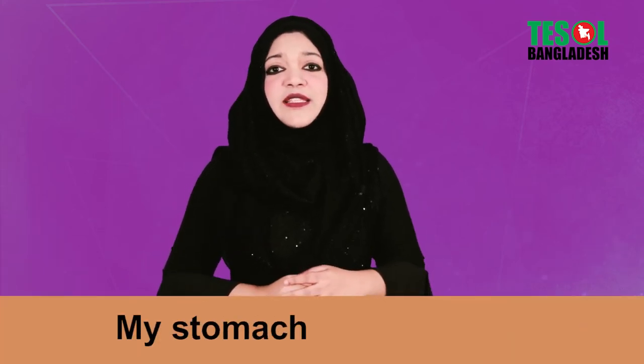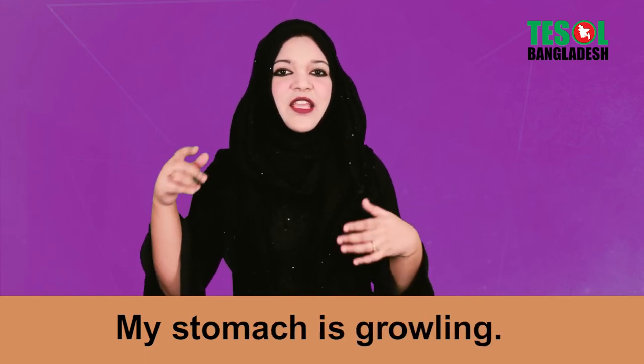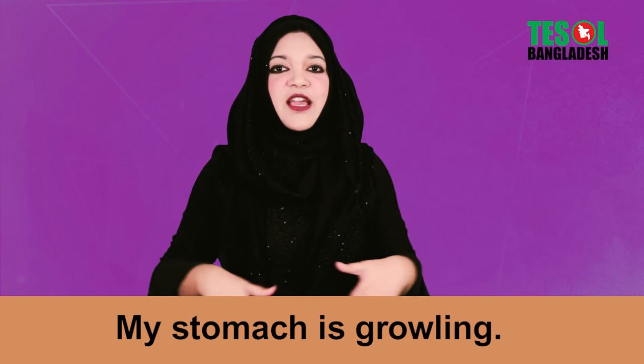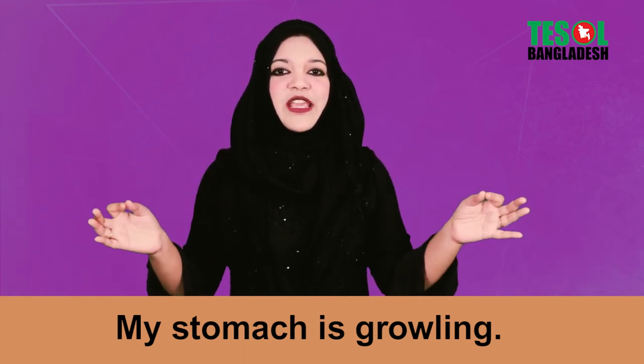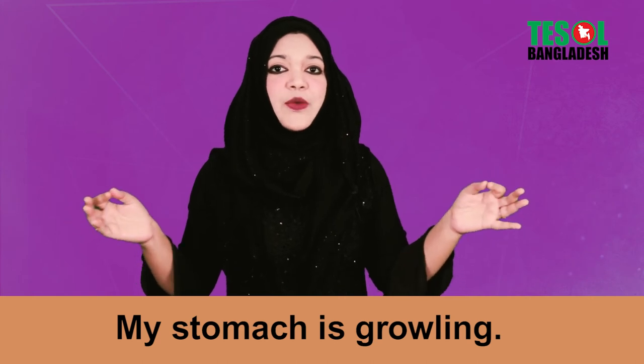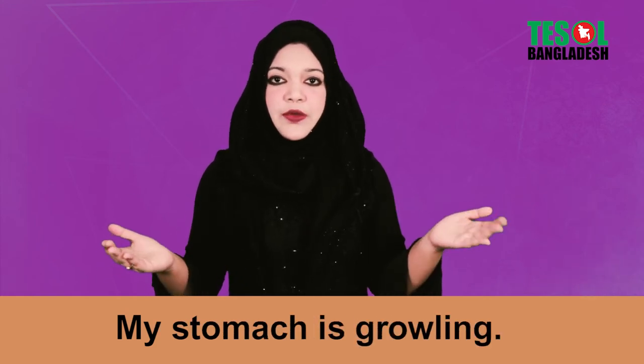Expression number four: 'My stomach is growling.' It's that growling feeling inside your stomach. So when you are very hungry, your stomach gets growling, and you can say 'My stomach is growling.'